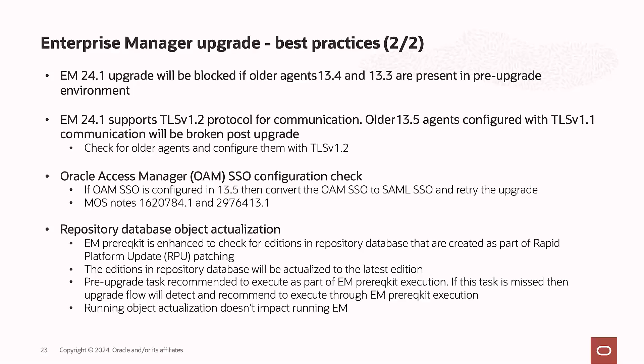Regarding SSO: if you have configured an SSO solution using Oracle Access Manager, it is not supported in 24.1. You need to convert the Oracle Access Manager SSO to a SAML-based SSO before proceeding with the upgrade. Reference MOS notes are provided for the exact steps on how to convert it. Also, if repository object actualization was not done as part of the prerequisite utility, the upgrade will automatically detect and run actualization during the upgrade process.